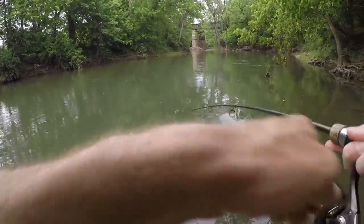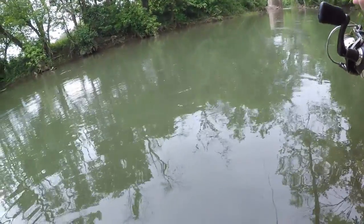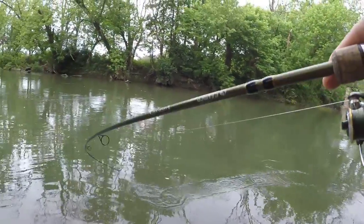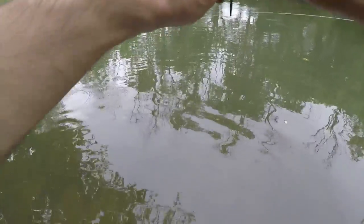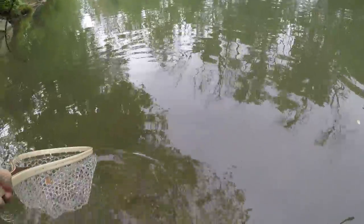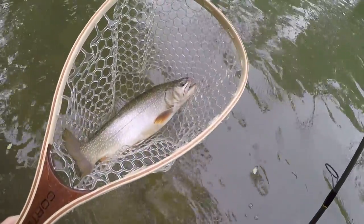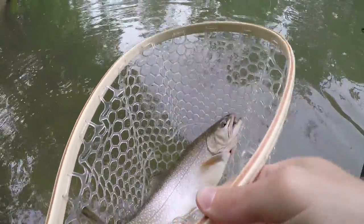Got him — oh, it's a big one too! Good lord, what a brook trout! Right at my feet — freaking drilled it.